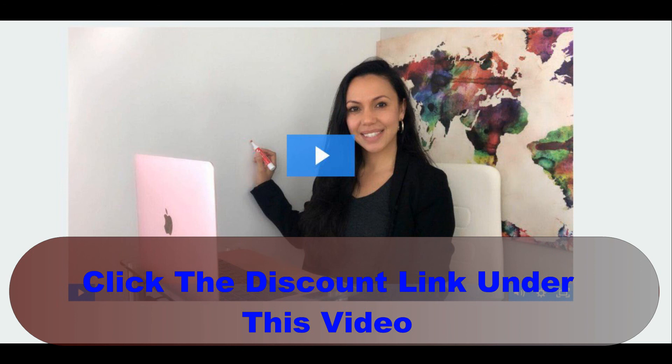Thanks for watching, and please like and subscribe to the channel to get all the new videos that you may be interested in. Have a great day.